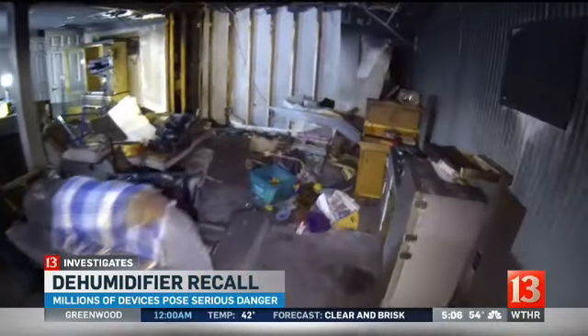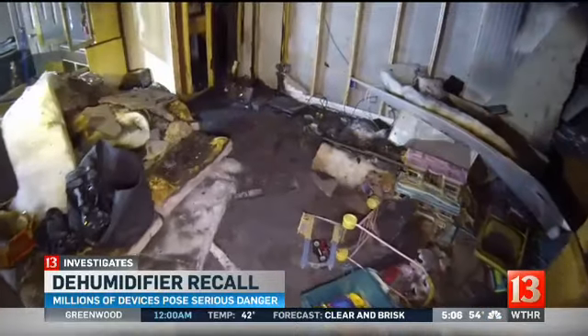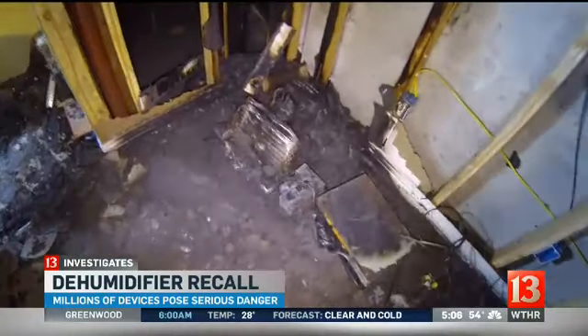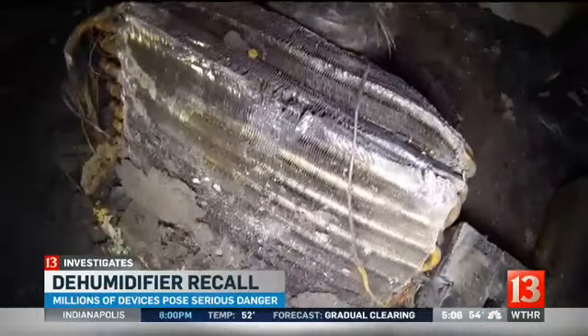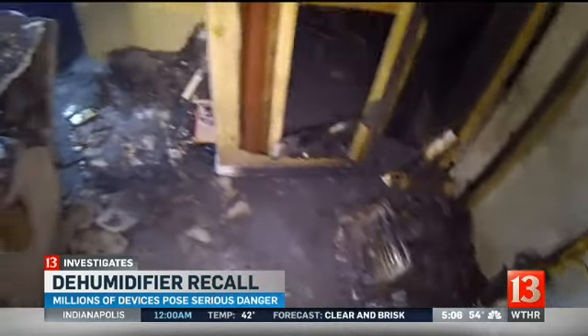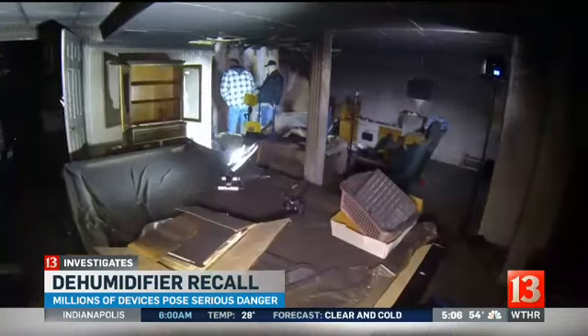Beyond the shock and disappointment, Max is also frustrated — frustrated to learn what caused his home to catch on fire. There's the melted down unit. That burned collection of coils and wires is all that's left of a dehumidifier that Max had running in his basement round the clock for the past six years. He had no idea the dehumidifier was recalled three years ago because it could overheat and lead to a fire just like this one. "It was very surprising, very disturbing to find out these were all in a recall and we never knew anything about it."